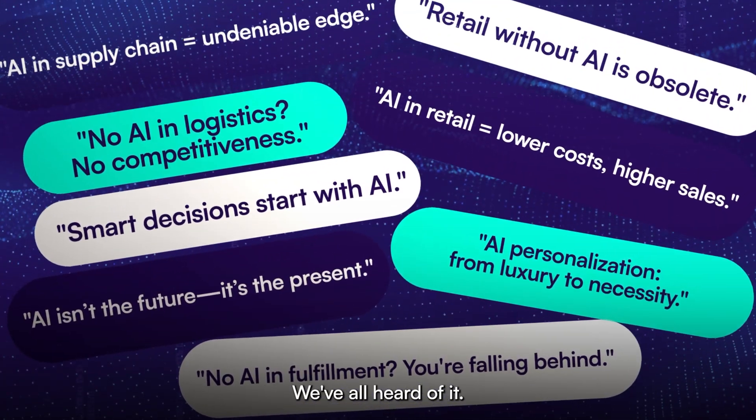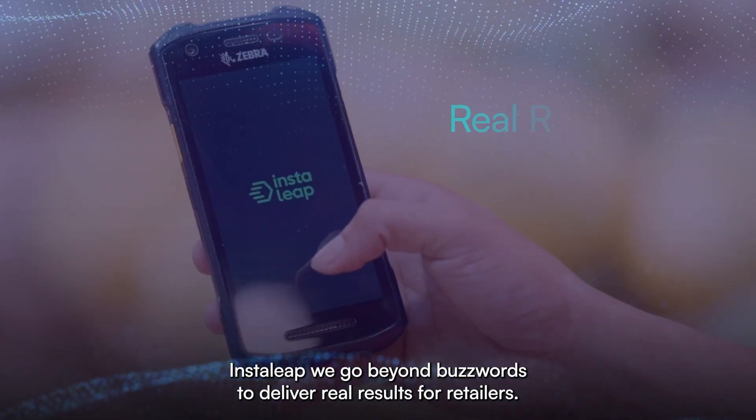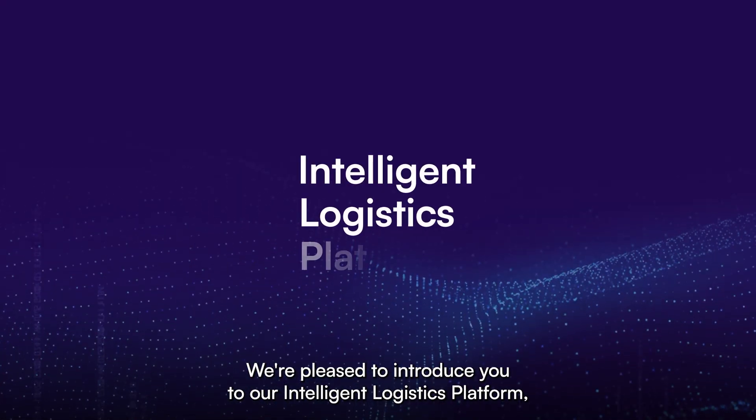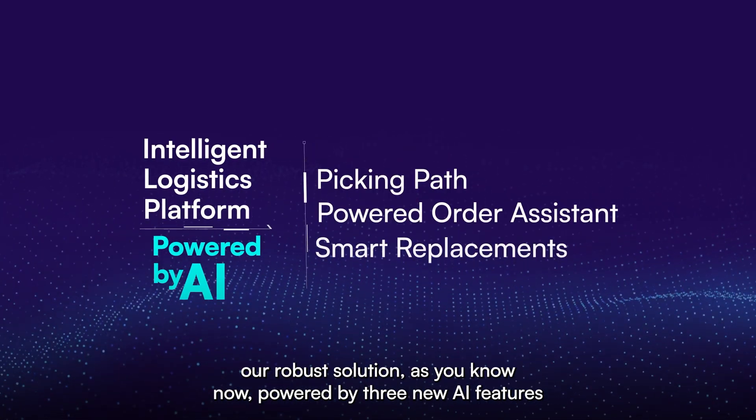AI is the future of online retail. We've all heard of it, but where's the real impact? At Instalee, we go beyond buzzwords to deliver real results for retailers, where it really matters. We're pleased to introduce you to our Intelligent Logistics platform, our robust solution, now powered by three new AI features.